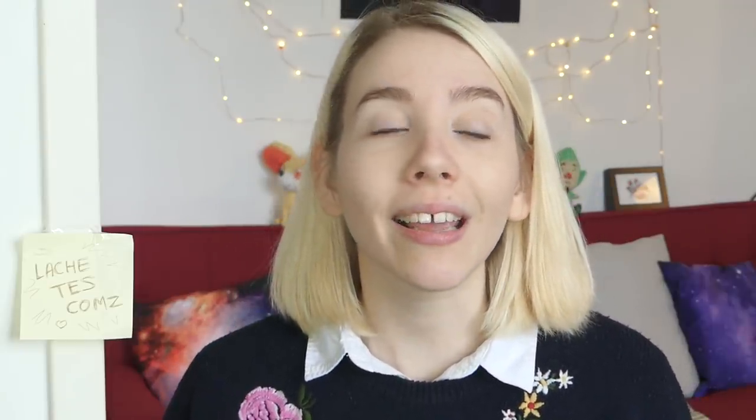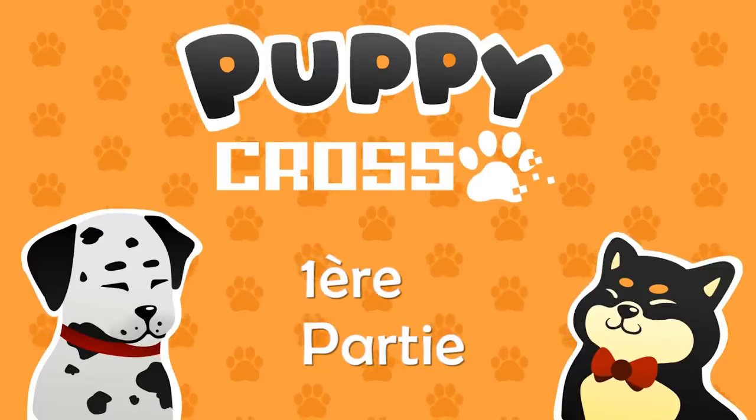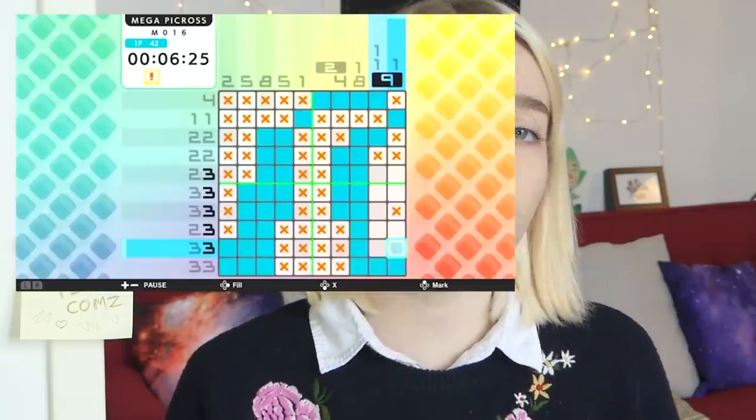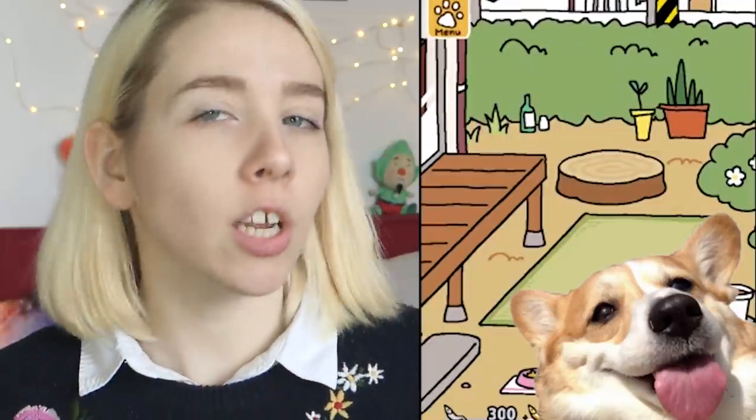So we're going to put the weapons and the explosions to the side, and take care of cute little children. Let's go — Puppy Cross! If I could summarize the concept very roughly, we could say it's a kind of mix between the game of Picross and Neko Hatsume Kitty Collection — but with a lot of dogs.